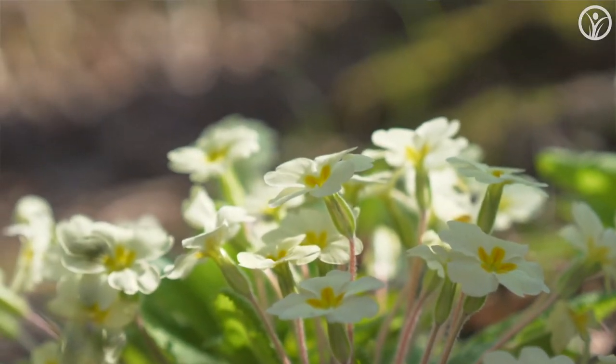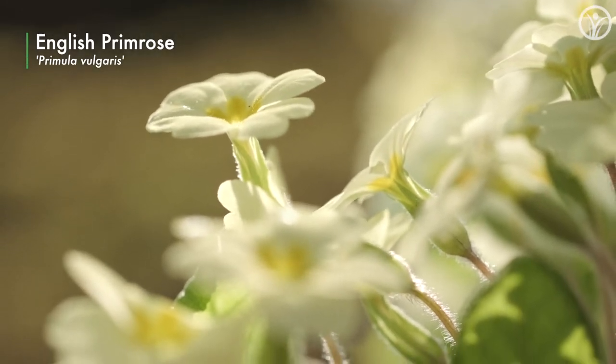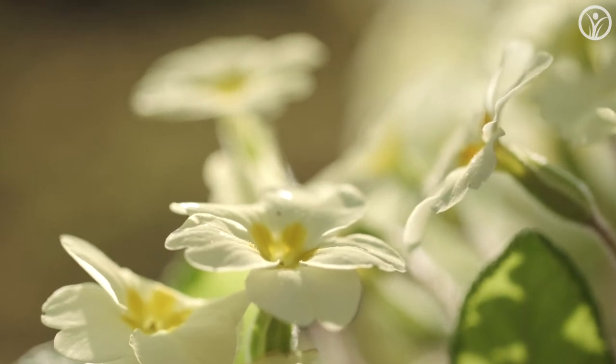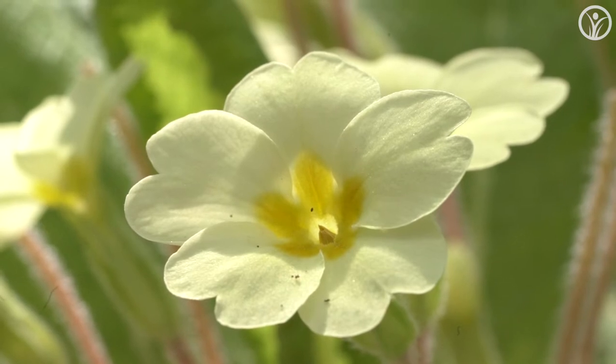Now this will be a familiar sight to any of you walking around at this time of year in the English countryside. This is the common English primrose, Primula vulgaris. It actually has nothing to do with the rose family — it has its own botanical family, the Primulaceae. It's called primrose because it's the prima rosa — the first flower, the first rose or flower to come out in the spring, one of the very early spring flowers.